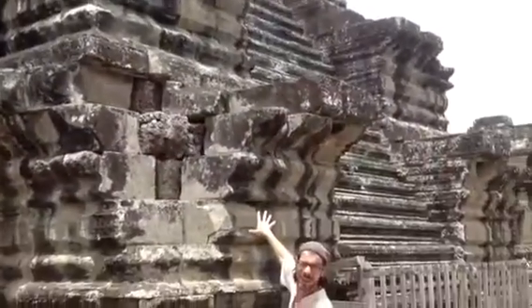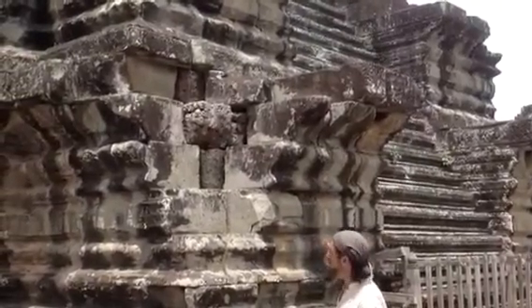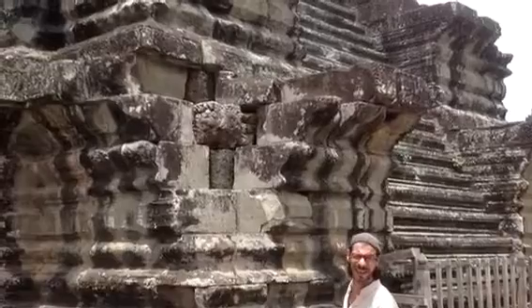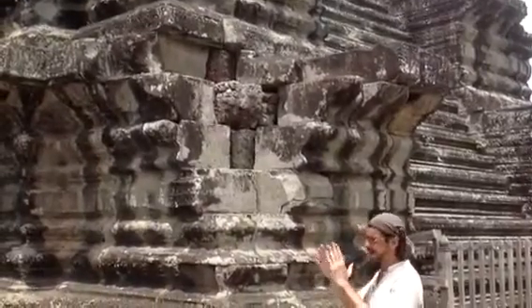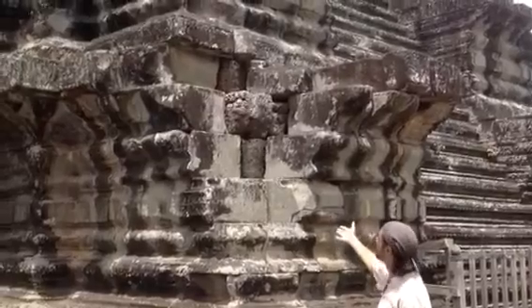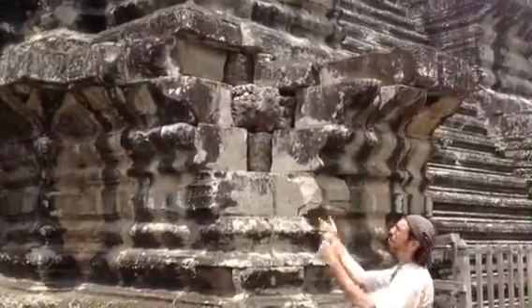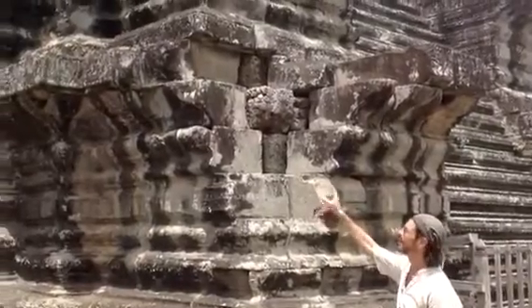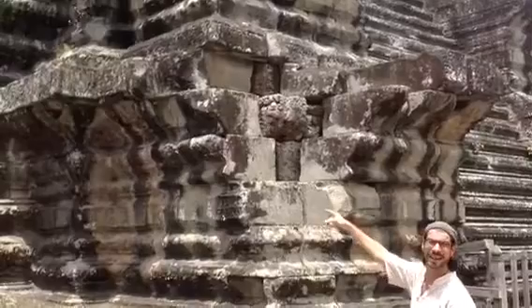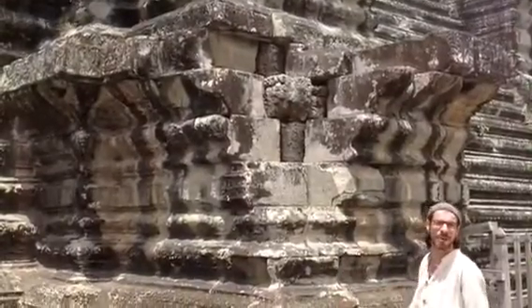There's a form of buttress actually helping hold this together. More or less in the same historical period that the Europeans were developing the flying buttress to hold their naves together, they had these buttresses here to help hold in the pressure of the Temple Mount. It's like a huge sandbox — sandstone on the outside, laterite on the inside, and the interior interior is just packed with sand.